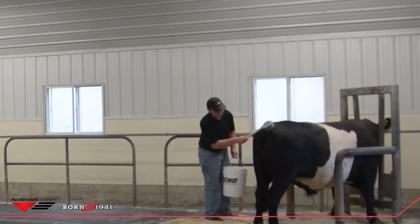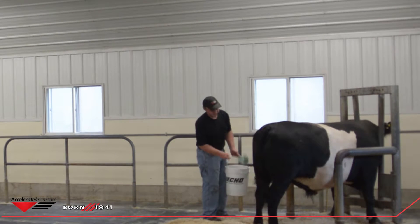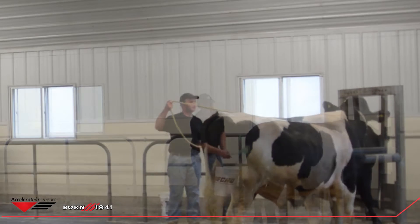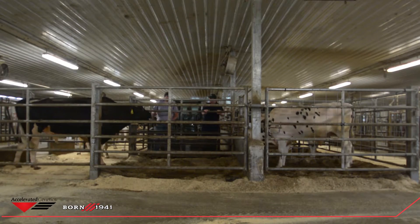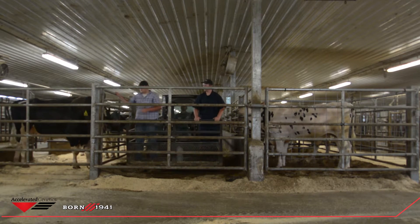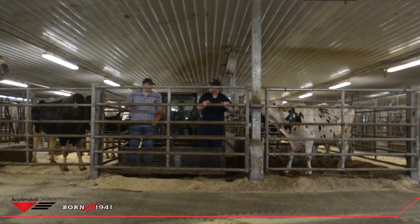Typically I start in the EU barn at 5 in the morning. I help work bulls in the XLN, so some of the young sires, and collect them. And then after that I'll help clean up in the collection room in the EU barn, and then I'll help in the Westview barn, which collects bulls for some of the more conventional bulls that aren't EU sanctioned.